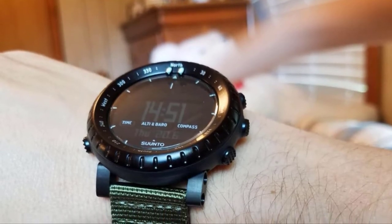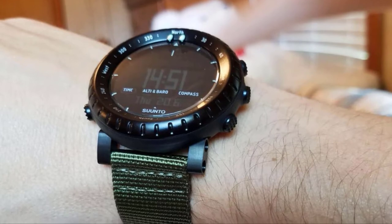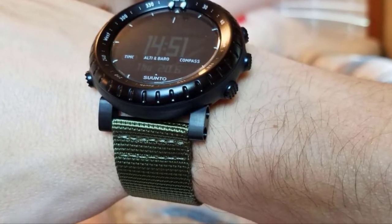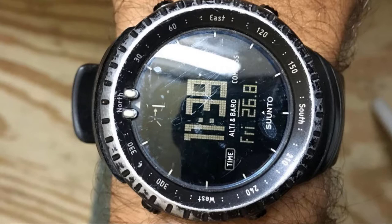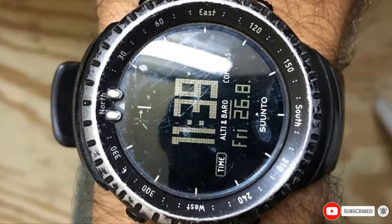SantoCore does not specify the battery life of this watch, but reviews say the battery lasts for 7 to 14 days. This factor alone makes the SantoCore Men's Outdoor Watch a suitable choice for those who spend weeks or months in the wild trying to make the best hunt. With added water resistance of up to 100 meters, it becomes one of the best watches for hunting on any day.